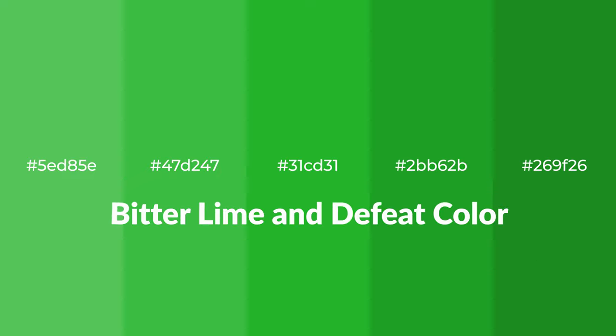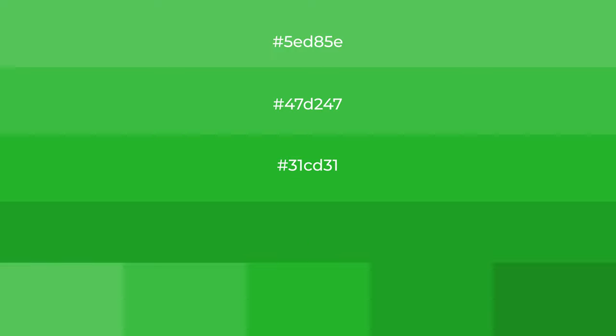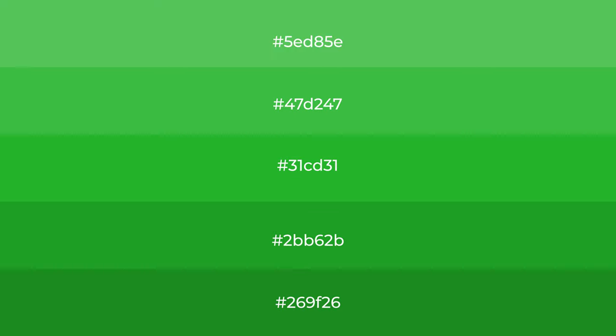Cool shades of Bitter Lime and Defeat color with green hue for your next project. To generate tints of a color, we add white to the color, and tints create light and exquisite emotions.